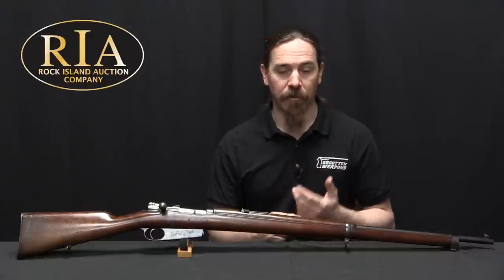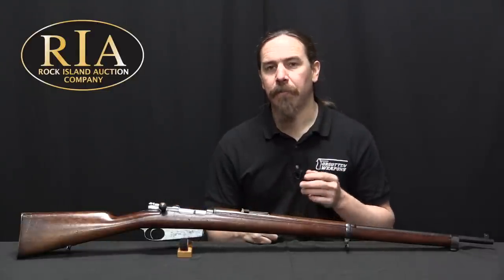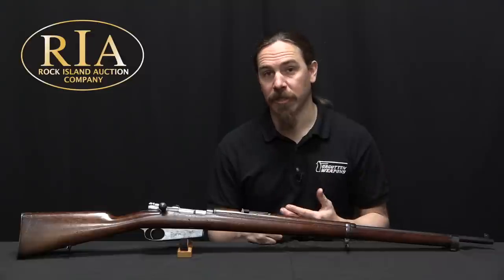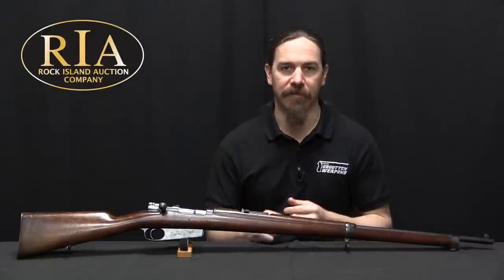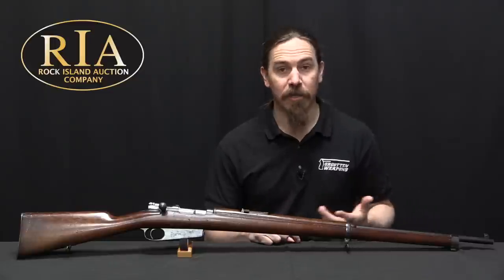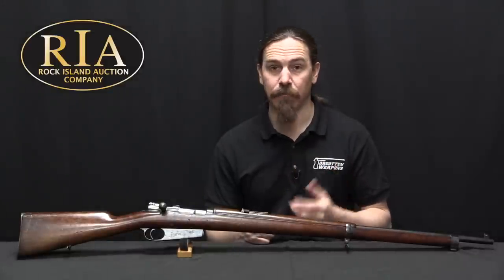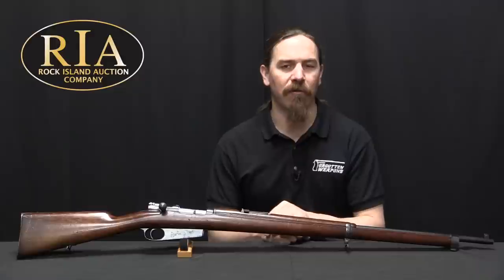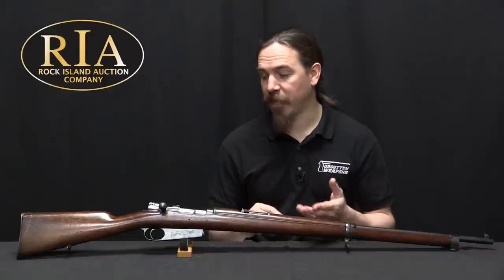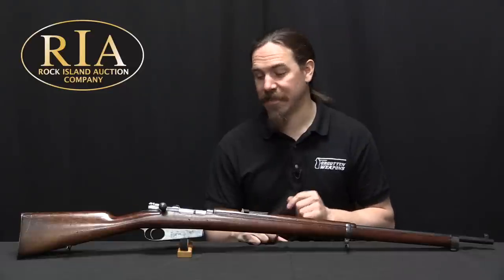One of the notable things about Mauser throughout its development history is that when a country bought a large quantity of these rifles, they generally had a clause in their contract allowing them to re-standardize on any new improvements made during the production contract. You'd see this with Turkey in particular. When Spain got the option for the double-stack internal magazine, they realized it was definitely an improvement — not liable to be damaged, a more efficient and elegant magazine design. So they basically cancelled all production of the 1892s and replaced them with 1893s. Only a few thousand of these rifles were made, making them quite scarce today.